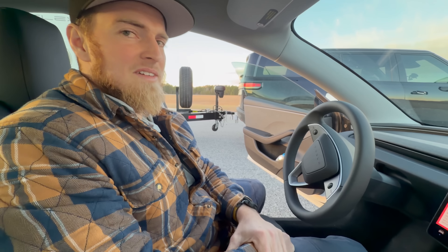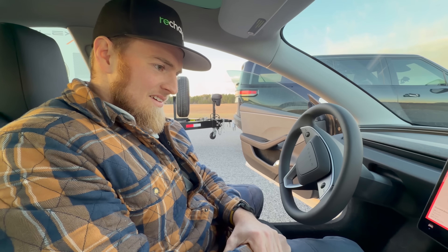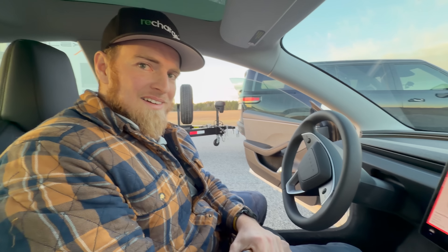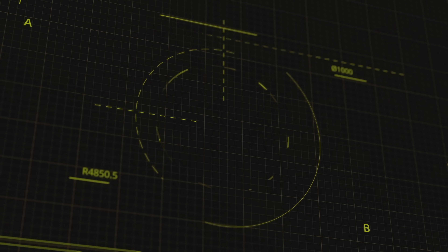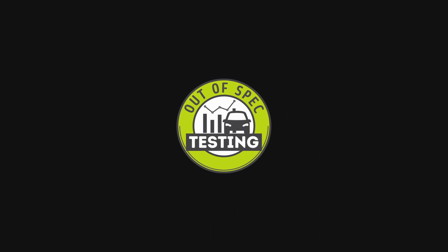At least there's consistency there. Well, nice work, dude — that's a video. First video on the testing channel — that's epic. Very exciting. I'll see you next time. Thank you.